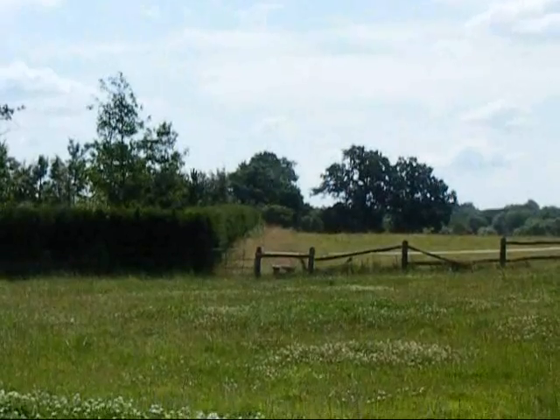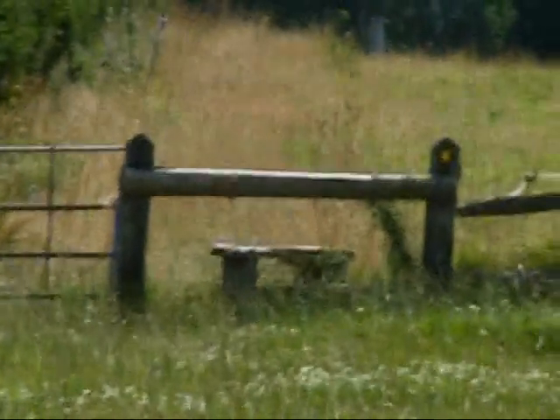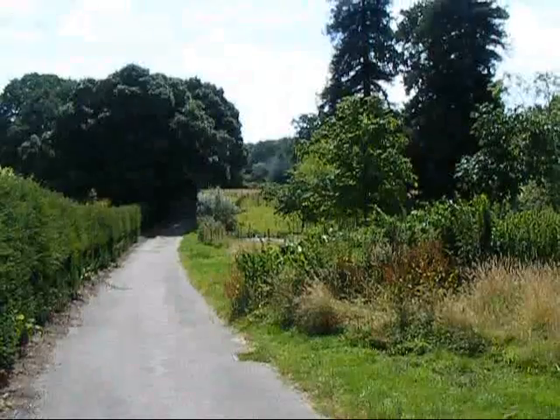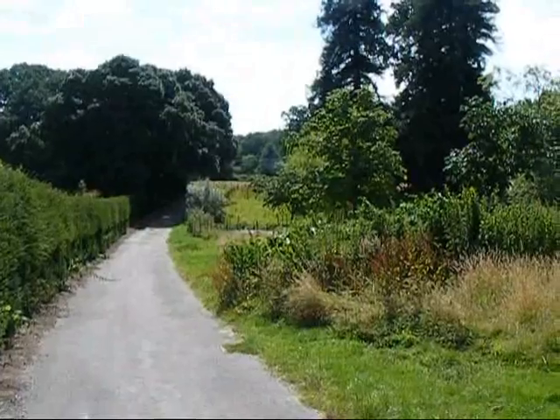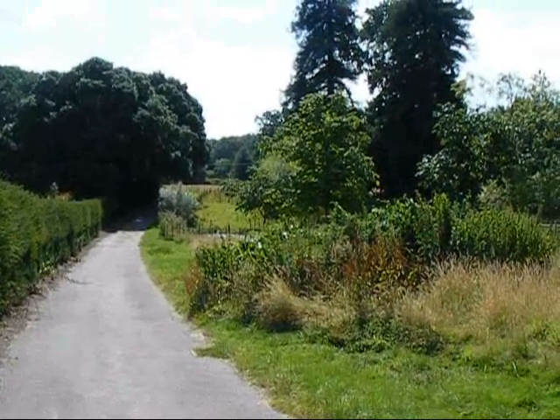The walk crosses more fields and the way ahead is over that stile. Now on the road through Coombe Park. By the way, it's very very hot today.